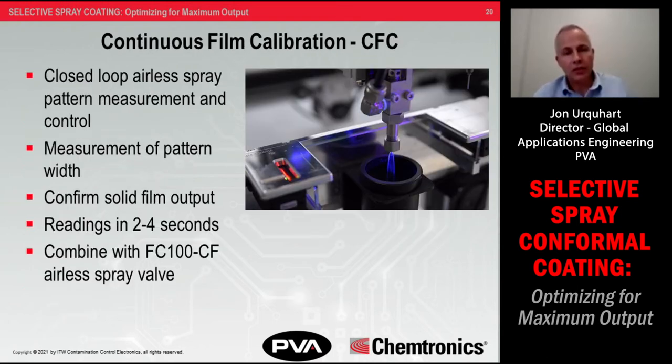Another device is continuous film calibration, often used with airless applicators. It's a measuring device used to calibrate the spray pattern as it exits the valve. While measuring, it's tied to the control system to adjust the spray pattern to compensate for variations typically seen with viscosity fluctuation. It's very fast — only two to four seconds to take that reading — and it not only measures the film width but also verifies that the film is actually continuous across the entire spray pattern, ensuring there are no breaks in the stripe.